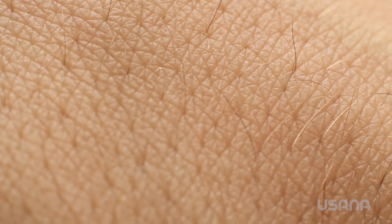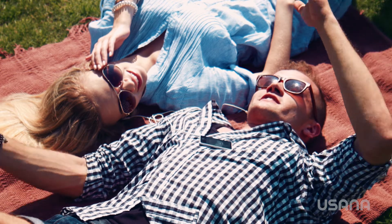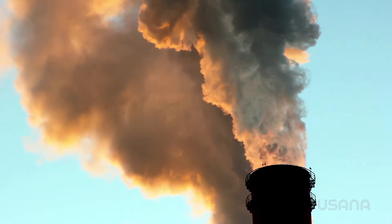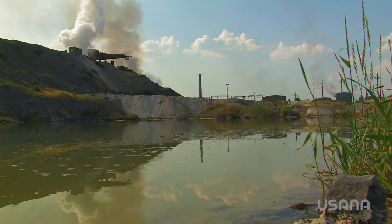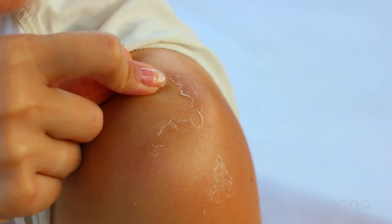This beautiful skin acts as a natural shield for your body. It is designed to protect us from the often harsh environment. With all the elements at play — the sun, toxins, allergens, pollutants, gravity — your skin's appearance naturally deteriorates.